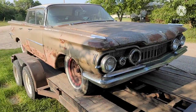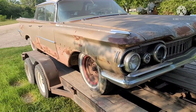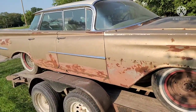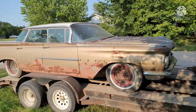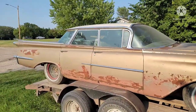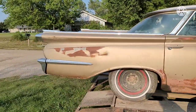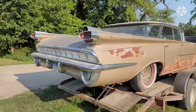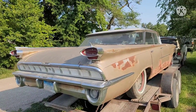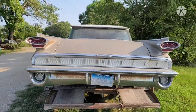So here is the '59 Oldsmobile. Like any old car that's a project, it's going to have its good points and its bad points. Some people think the primer spots are cool. There's some rust, missing trim pieces here and there. Pretty funky cool back end on that — just a cool relic of its time.